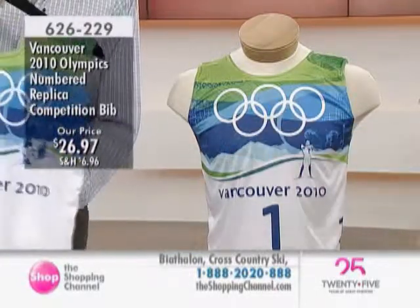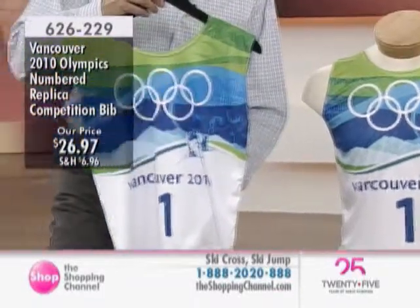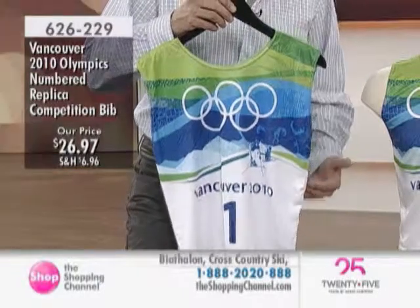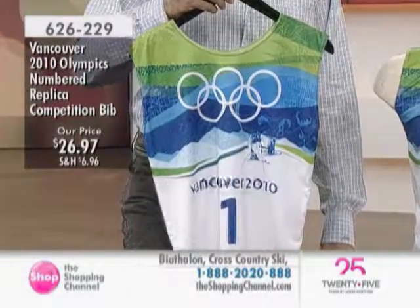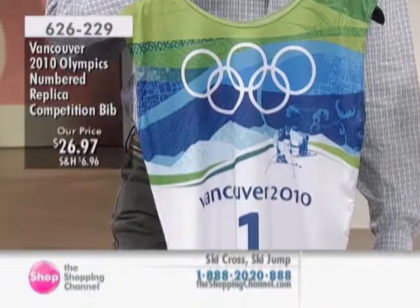And then the one you have is the skier cross — that's the exciting one. That's the one that Ashley McIver won the gold. Oh, right, and that was super special. Again, connection to the athletes. They're just beautiful, and it's so wonderful to have a real connection with this. So it's limited edition for you here at the Shopping Channel.